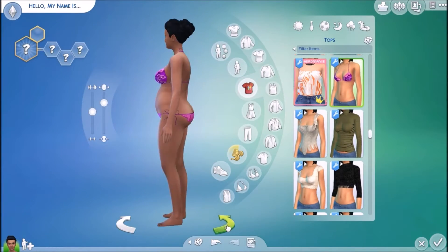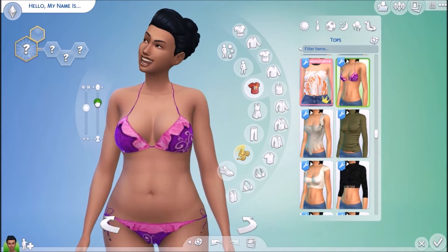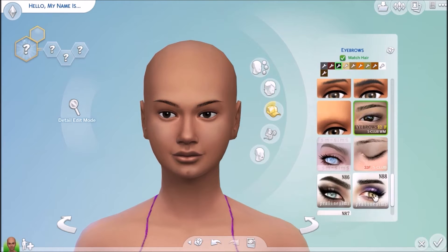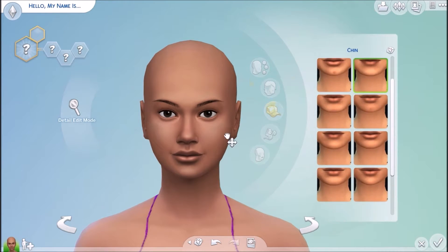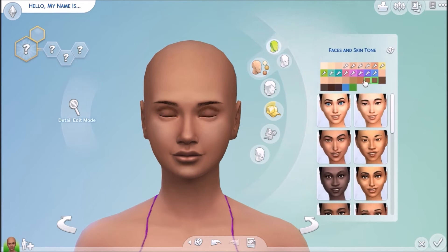Hey guys and welcome back to my channel. My name is Tia, also known as Teacup Simmer, and this is my second Create-a-Sim. This sim was inspired by a challenge on Sims Amino called the Chocolate Crew Challenge, where you're supposed to make a sim based off of your favorite type of chocolate.